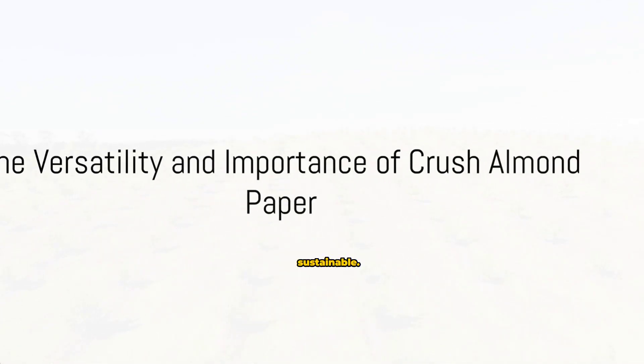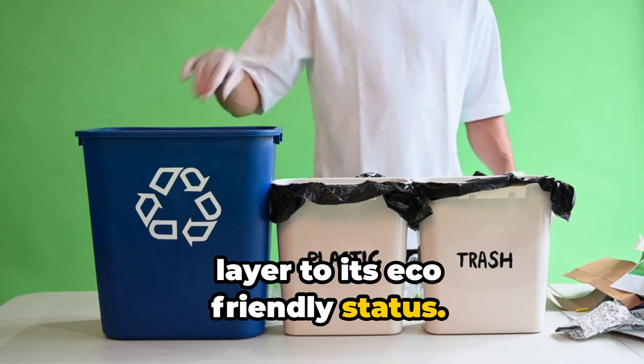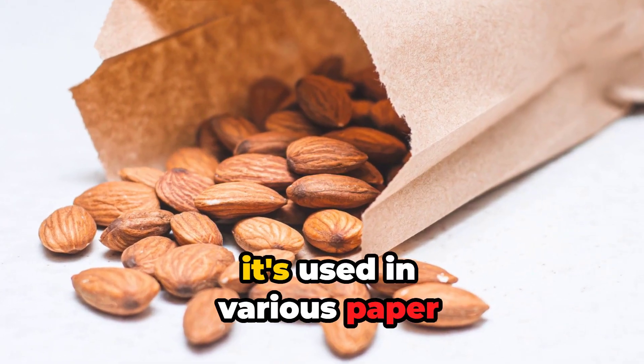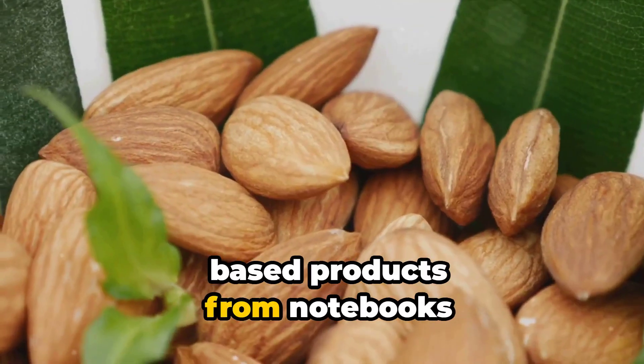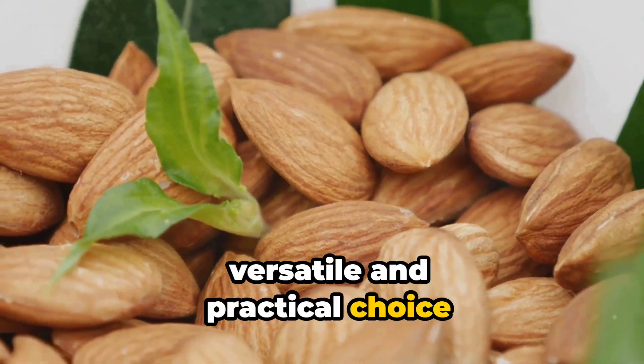Crush almond paper is more than just sustainable. It's recyclable, adding another layer to its eco-friendly status. And the best part? It's used in various paper-based products, from notebooks to gift wrap, making it a versatile and practical choice for consumers.